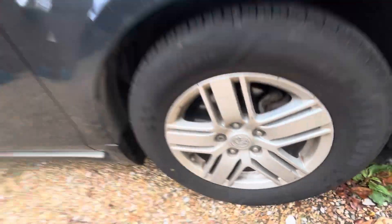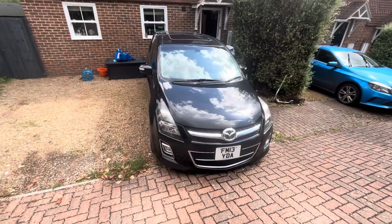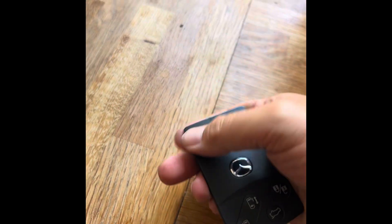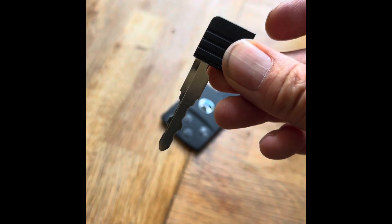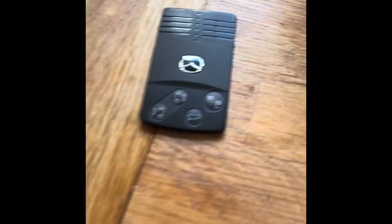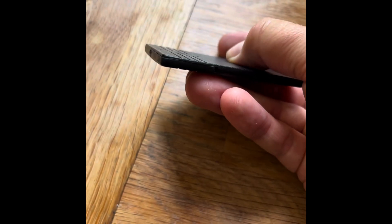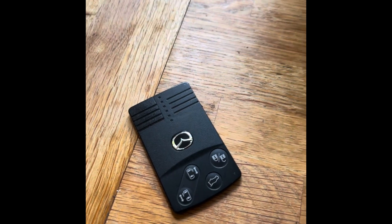It doesn't come with a locking wheel nut as standard, so you don't have to worry about that. The key it comes with is pretty unintuitive — having the same button for lock and unlock is absolutely stupid — but you can open the boot and the sliding doors from it. If you just have the key you can get into the car by unlocking the door the traditional way. If you have any questions about this car, just give me a shout or a message.